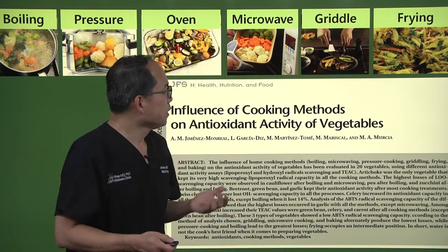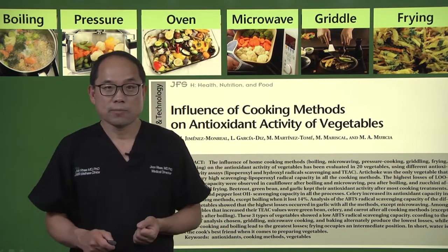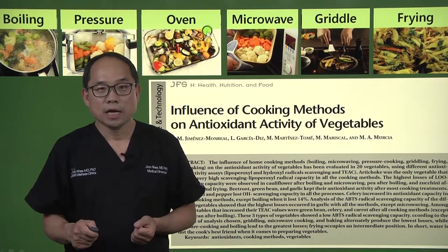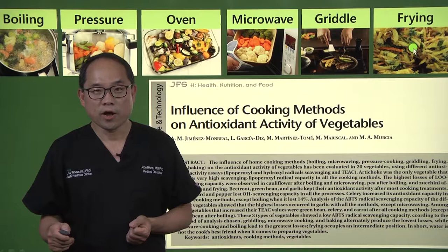Let's look at the research. There are about six types of cooking methods that were investigated: boiling, pressure cooking, oven baking, microwaving, grilling, and frying.